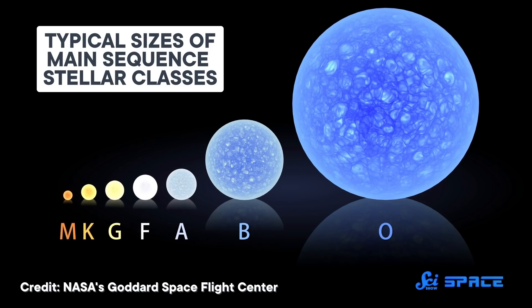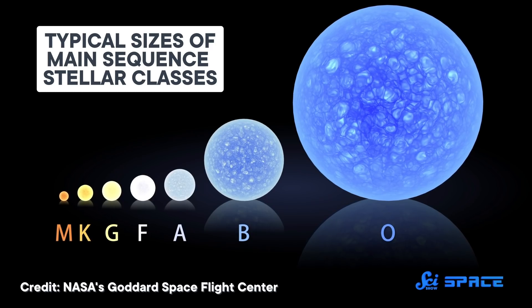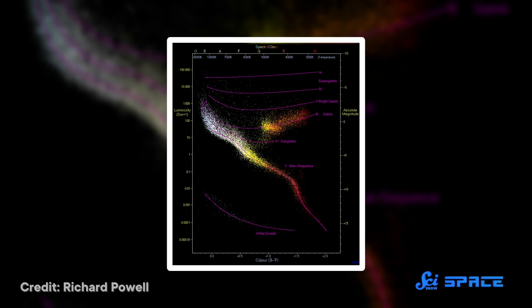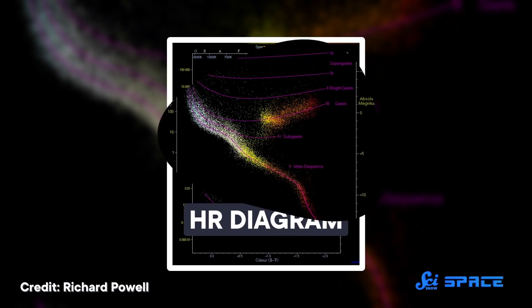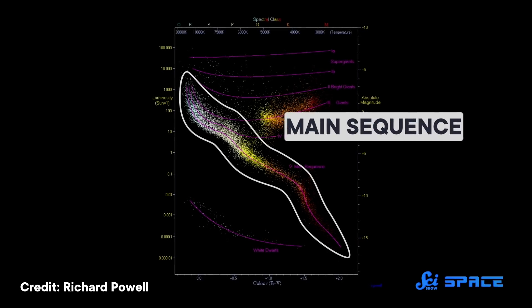Stars don't come in many shapes—they mostly just come in the one shape. They do come in a lot of sizes, and those sizes relate to other properties, like their surface temperature, color, and luminosity. Astronomers often use these features to organize stars on a chart called an HR diagram. Stars spend most of their lives in the middle band of this diagram, known as the main sequence.